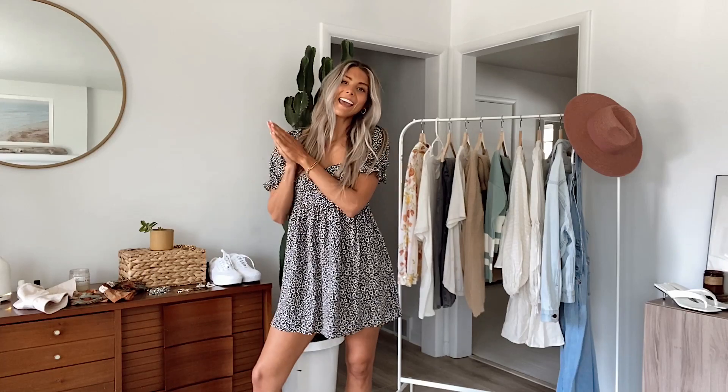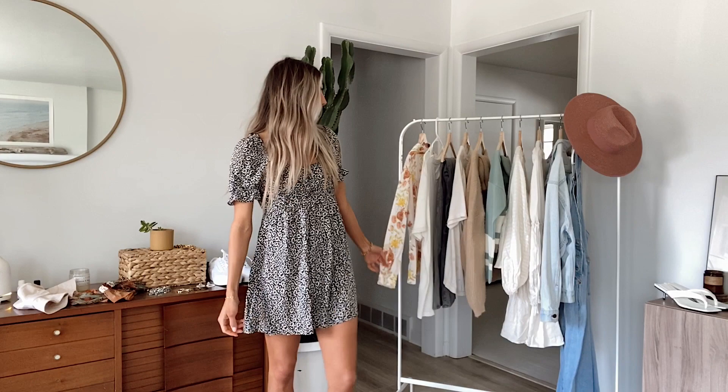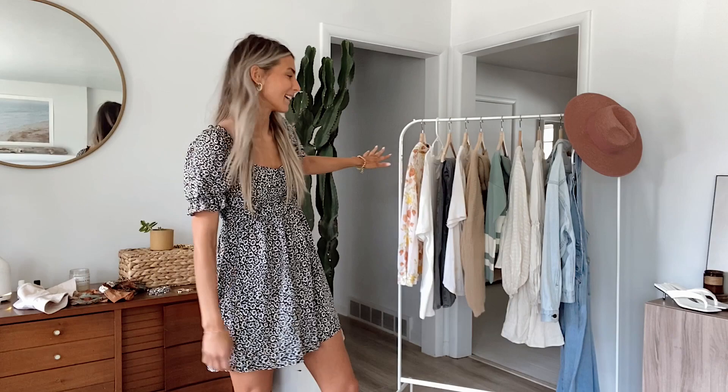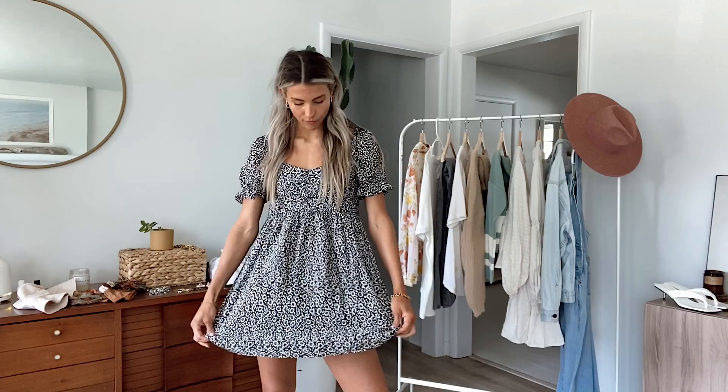Hey guys, welcome back to a new video. Today I'm going to be showing you guys a bunch of spring, early spring type outfits that you can start incorporating into your wardrobe. I'm super excited. I have a bunch of really cool brands to show you and I love the pastel colors of spring. It just gets me so excited for sunshine, fresh flowers, picnics, and all the fun things. So I wanted to do a try-on video for you guys.